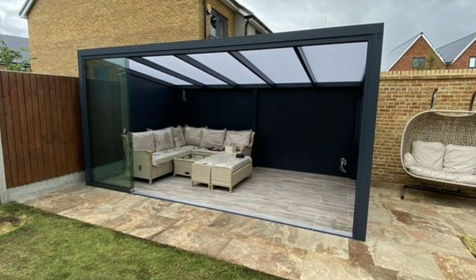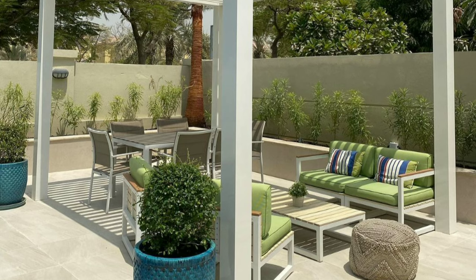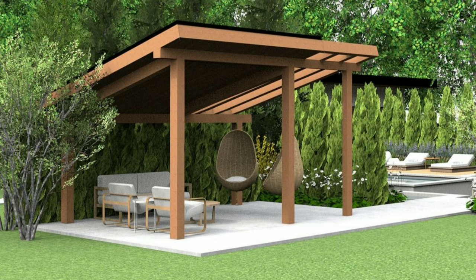Ensure there's a clear and comfortable path between different furniture arrangements. Avoid blocking natural walkways and provide enough space for easy movement. This consideration is crucial for both safety and convenience.